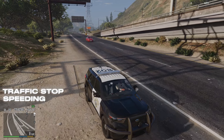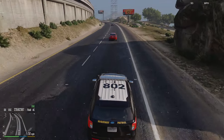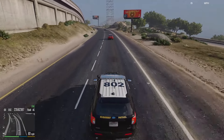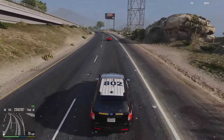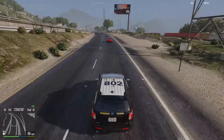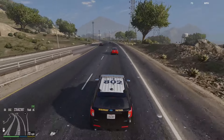This red car right here is moving faster than all the other ones in traffic. Let's see if we can pace them. We're pacing him right now and looks like he's going 70 miles per hour, so let's go ahead and do a traffic stop on him.